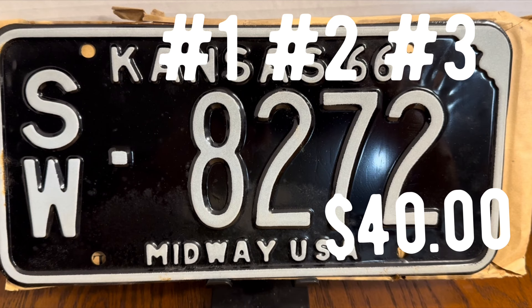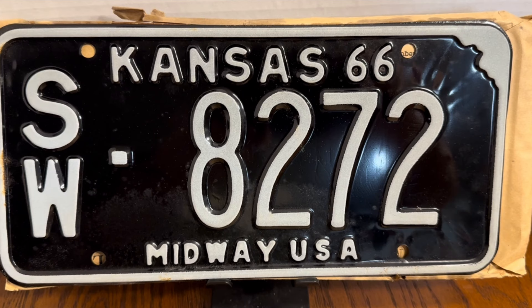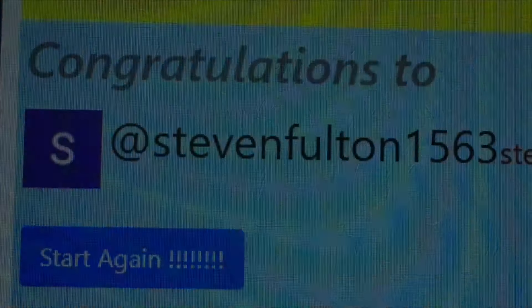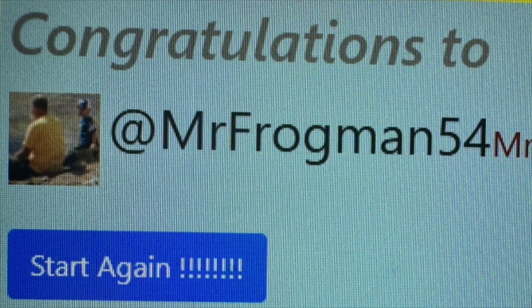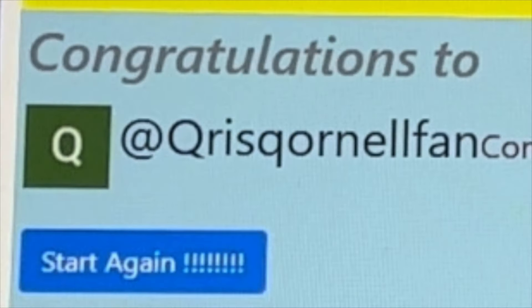Prizes one, two, and three are each a 1966 original tag. I want to say I appreciate GDP — that's me — for donating these tags for the giveaway. For prize number one, the winner is Stephen Fulton 1563. For prize number two, the winner is MrFrogman54. And prize number three is won by Curious Gornellfan, which is another 1966 tag.